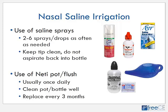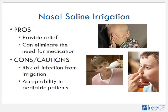If using a neti pot or squeeze flush bottle, typically you only have to use that once a day, but you need to clean the bottle and pot really well and replace it every three months. Nasal saline irrigation has several advantages: it provides real relief for patients, helps clean out the nasal passages, thins nasal secretions, and decreases inflammation. It's been shown to improve the function of the cilia in the nose to help the nose's own natural clearing of allergens and particles, and it can eliminate or reduce the need for medication.